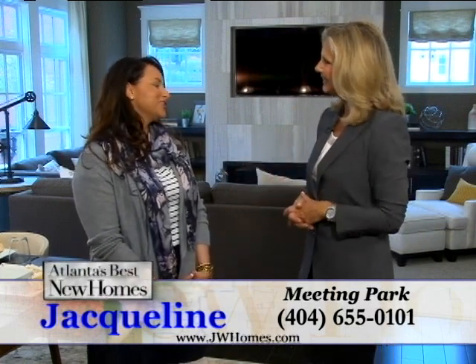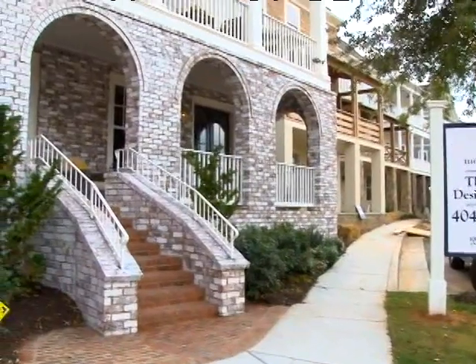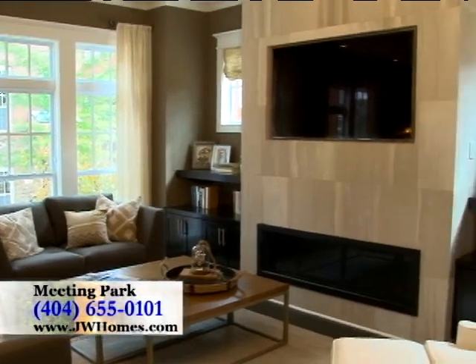Thank you, Susie. We're so excited to have you here in our brand new model, the Tyndall. The Tyndall is breathtaking with over 3,000 square feet of luxury living. This home is so open and inviting. Come see why it's the place to call home.